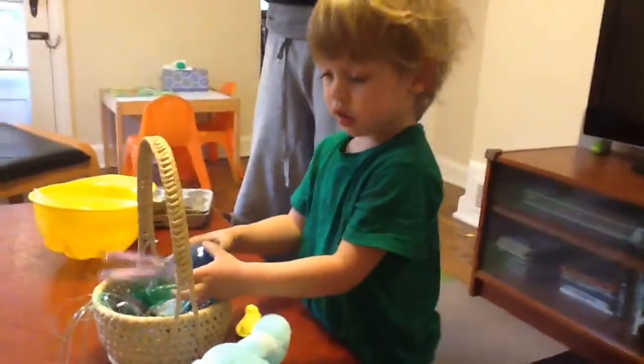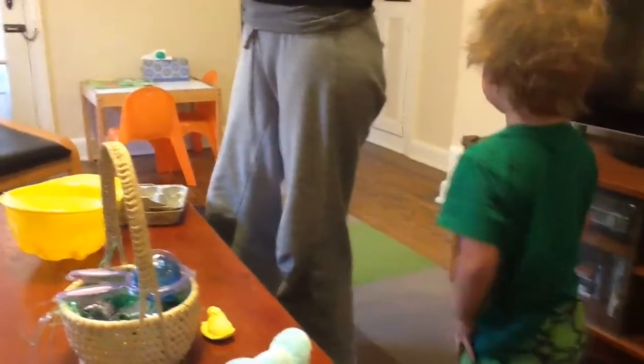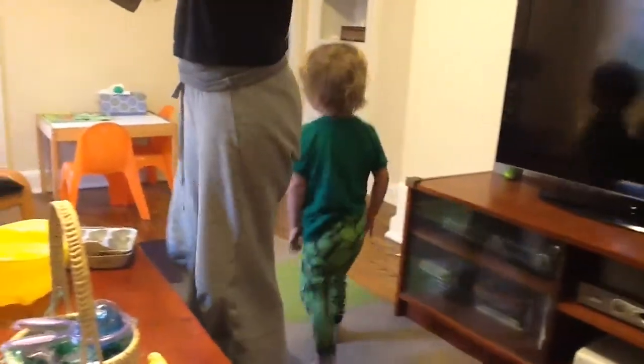The Easter Bunny took the eggs and he put them around the room. Can you find them? They're in the room. Find the eggs. Let's find them. They're in this room. Oh, there's one.